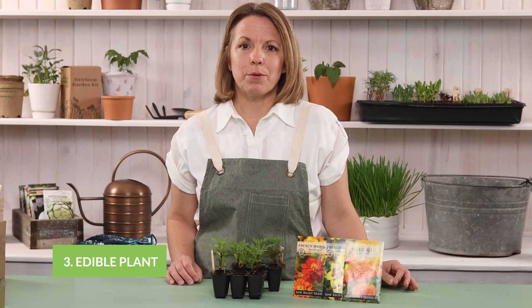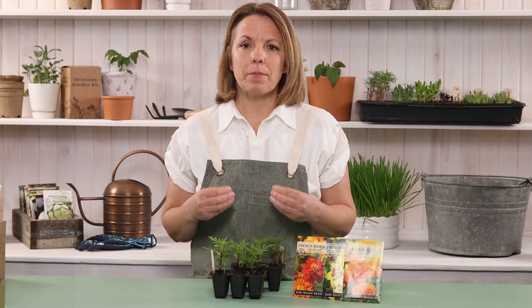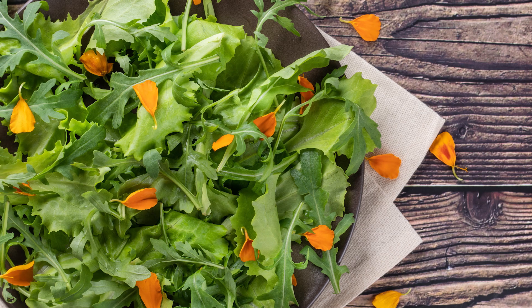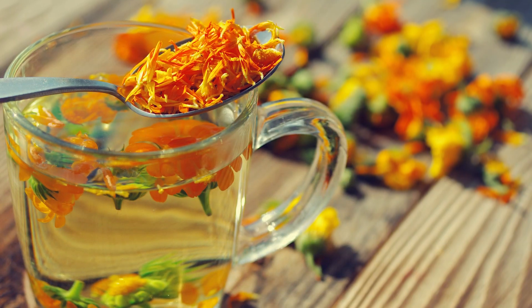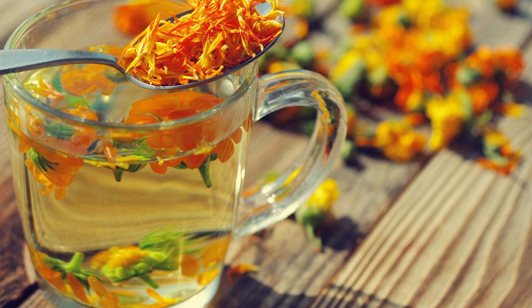Some marigolds are actually edible. You can eat both the petals and the young leaves in small amounts. Marigolds have a strong citrusy flavor and are most commonly added to salads and sandwiches. You can also make herbal teas using marigold blossoms.